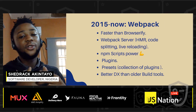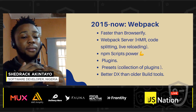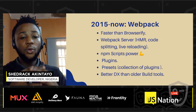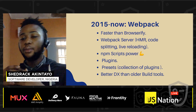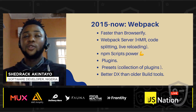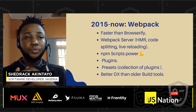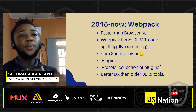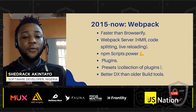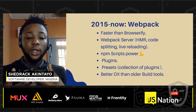From 2015 till now, we've seen the rise of Webpack and how it has grown from version 1 to currently version 5. Many corporate giants are currently using Webpack in production. It is faster than Browserify, has a webpack development server, and features like hot module replacement, code splitting, and live reloading. It also has the power of npm scripts, plugins for various uses, presets for extending features, and a better developer experience overall.